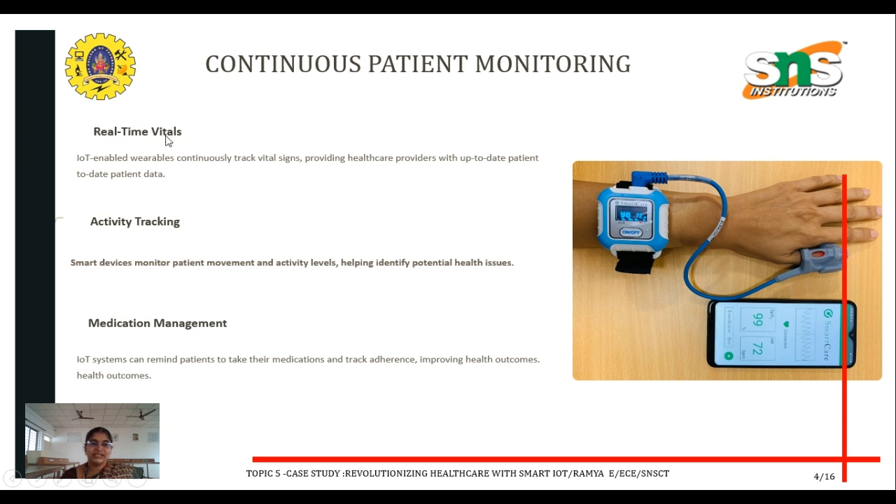The first aspect is real-time vitals. IoT-enabled wearables continuously track vital signs like heart rate, blood pressure, and glucose level.